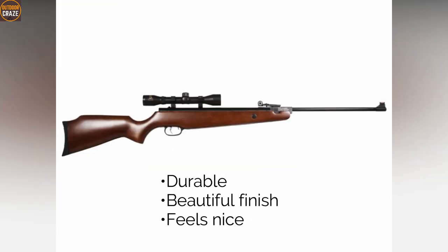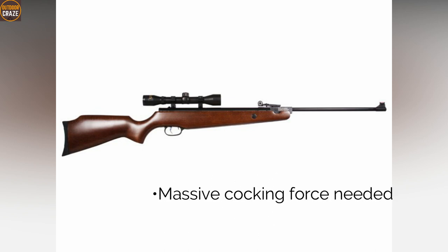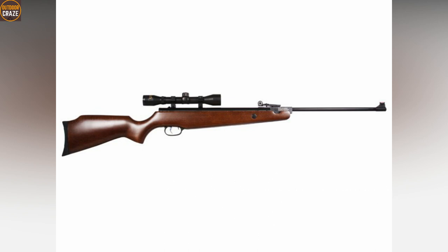Pros: durable, beautiful finish, feels nice. Cons: massive cocking force is needed. Overall, it's a decent entry-level break barrel air rifle.